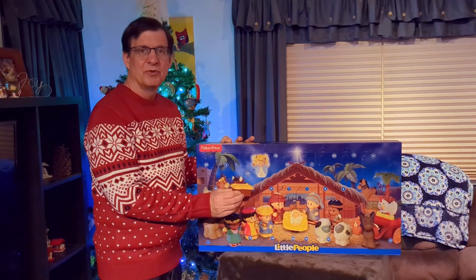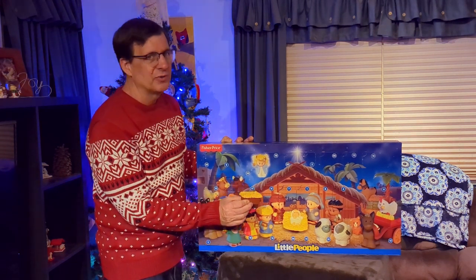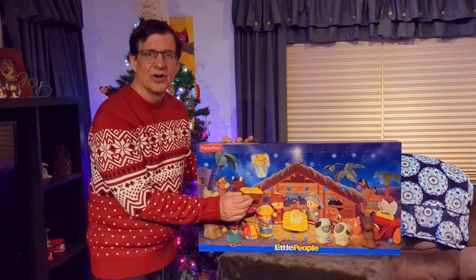So that's what was behind door number 11. Thank you for joining us today. We look forward to seeing you tomorrow as we open door number 12. Have a great day.